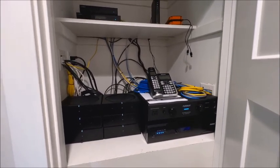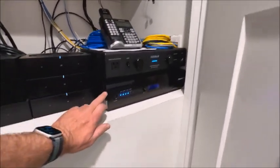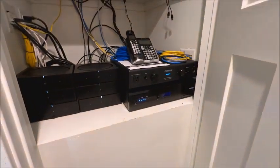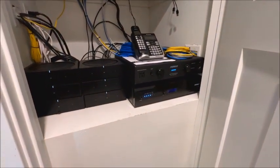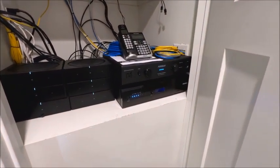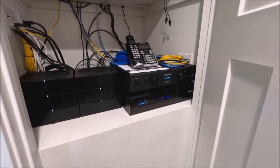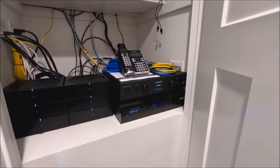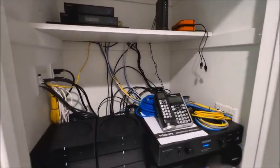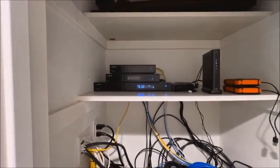This is a power supply and this is a backup power supply. If you lose power while you're in the recording studio, this will power everything for about two hours. As long as you have internet, you'll be able to keep going with what you're doing.